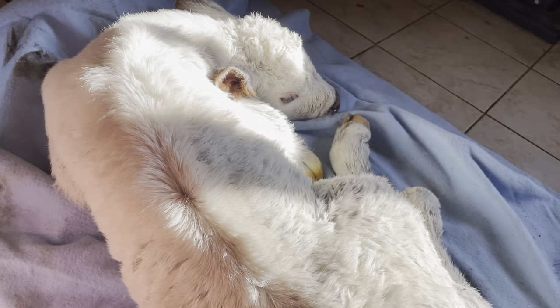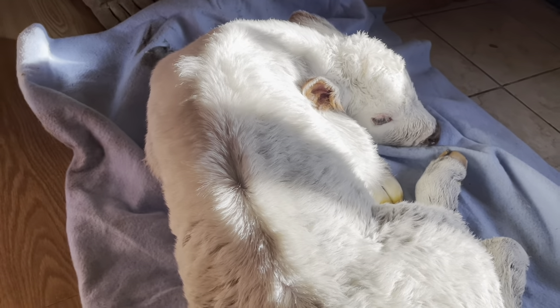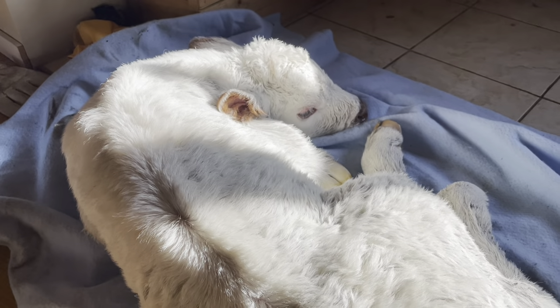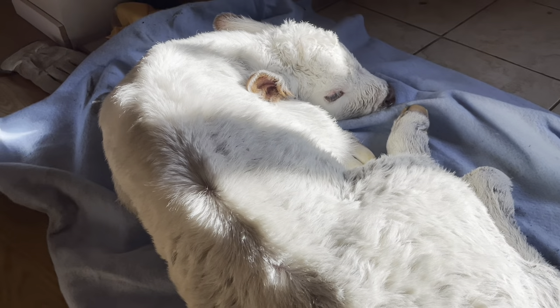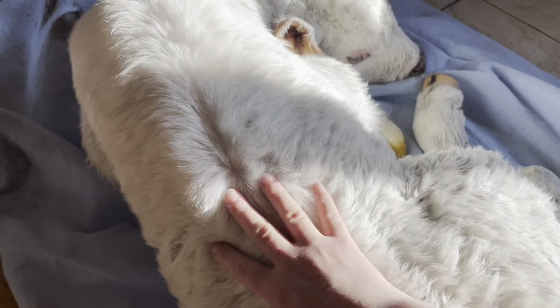What we did is we brought him up — they collected him out of the creek. We brought him up, ran him in the bath, a nice hot bath, got him warmed up in there, and then used the blow dryer on him and some towels, really rubbed him down, got him all blow dried. But as you can see, he's fairly fluffy.